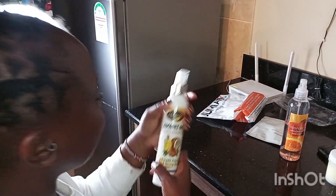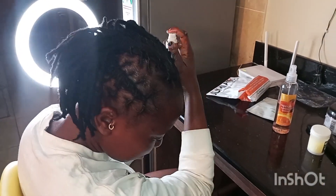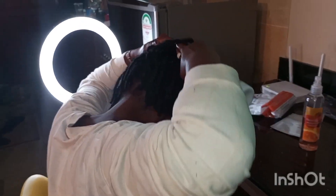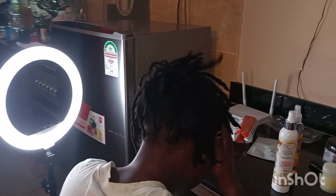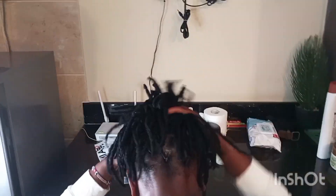Once I'm done with the face, I go ahead to the hair. I like to use coconut oil for my hair because coconut oil is the best — we all know that. I spread it evenly around my head and then massage it into the scalp. Look at how healthy my hair is looking!